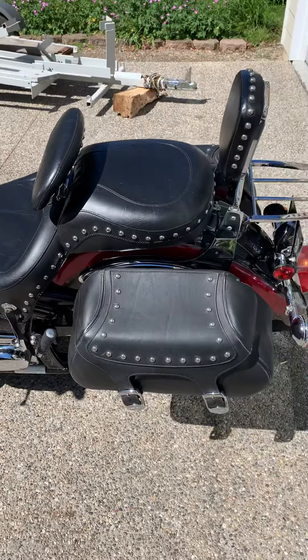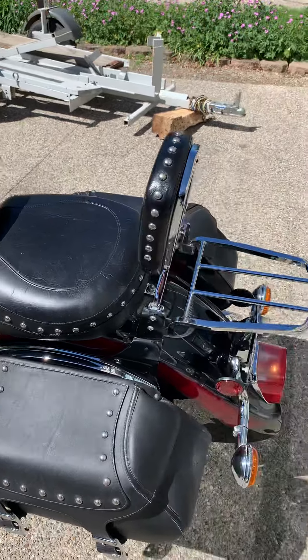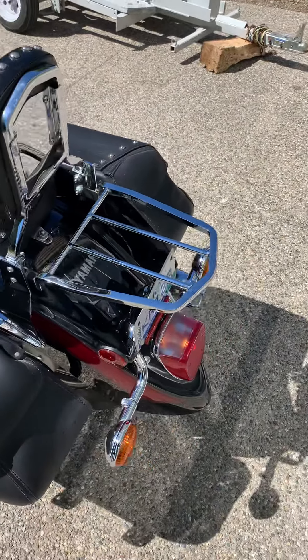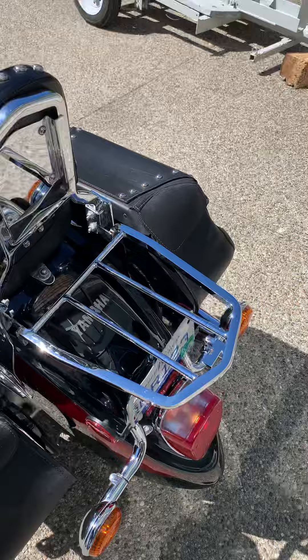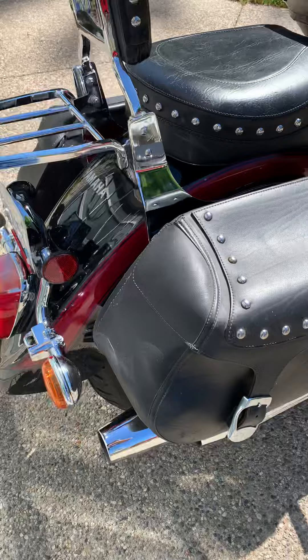Got the saddlebags, custom seat, windshield. The carrier back here. Everything works — all the lights, turn signals, brake lights.